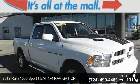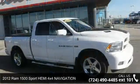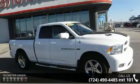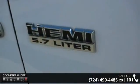Check out this 2012 Ram 1500. This may be the set of wheels you've been looking for. This vehicle comes with a reliable 8-cylinder engine connected to a smooth shifting automatic transmission.